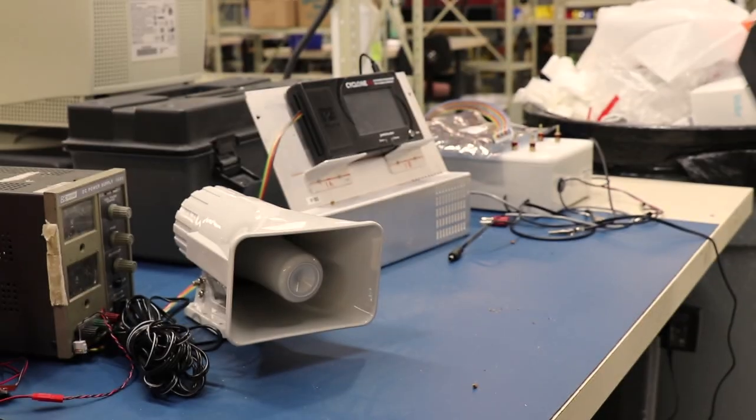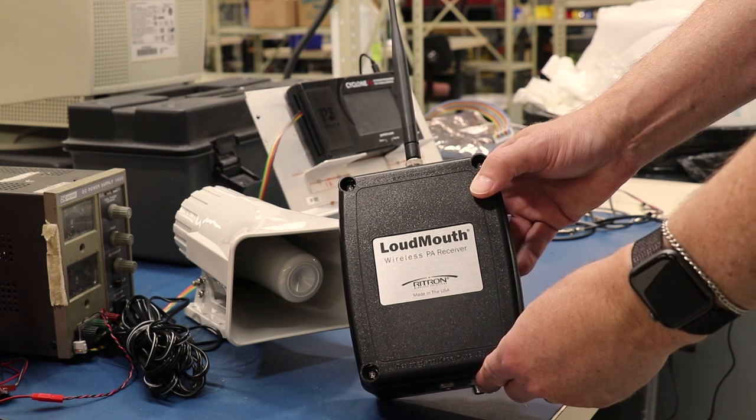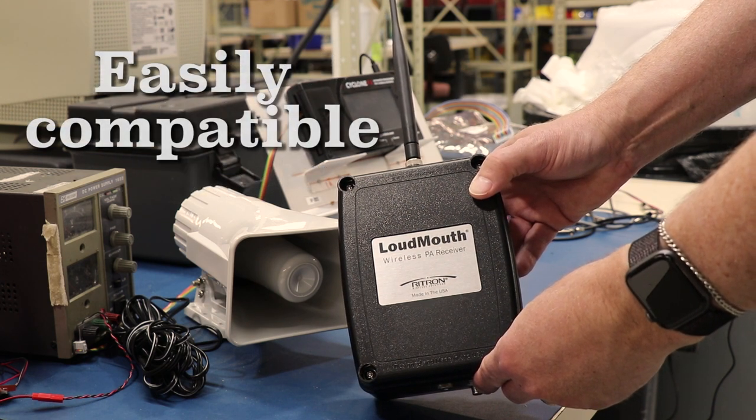The Loudmouth receiver is available in both analog and digital models, making it easily compatible with almost any model, brand, or type of VHF or UHF two-way radio system. It even works with radio repeaters.